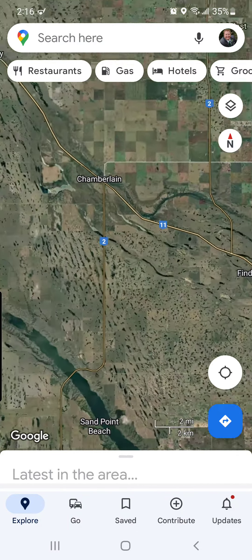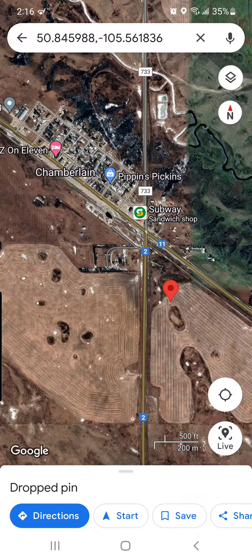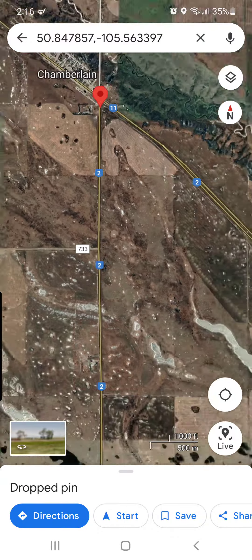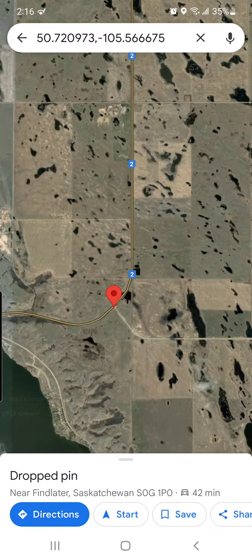Once you get into Chamberlain, you want to hang a right at this intersection here, and go south towards Moose Jaw. So you come down Highway 2, and you are going to get to a Glamping Resort sign at this intersection right here.